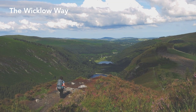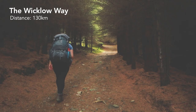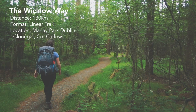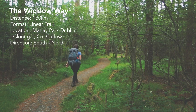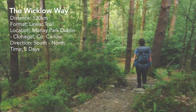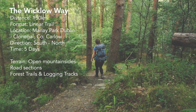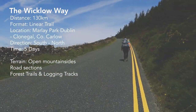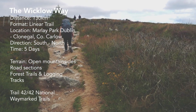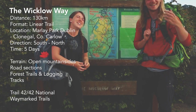The Wicklow Way is one of Ireland's most iconic trails. It is a 130km linear trail from Marley Park in Dublin down to Clonegal in County Carlow. Being the very first National Waymark Trail to be created, this is our final National Waymark Trail when walking all 42 of Ireland's trails. It follows mostly small roads, forestry tracks and open mountainsides.